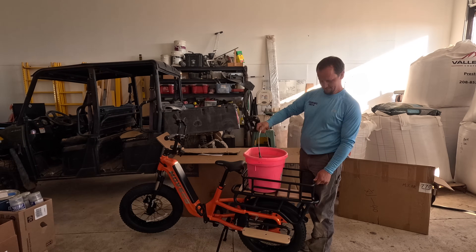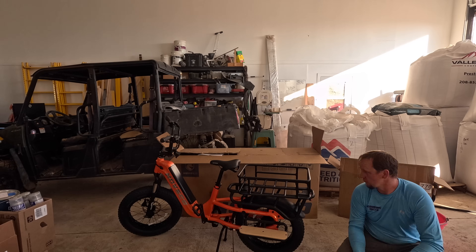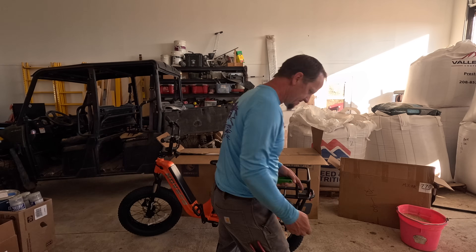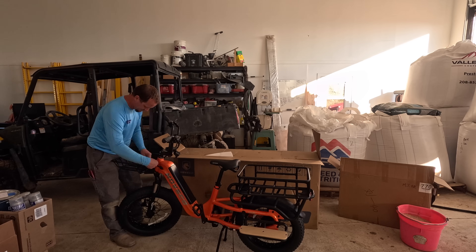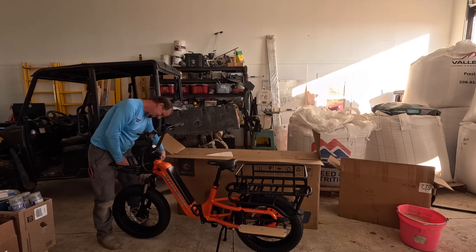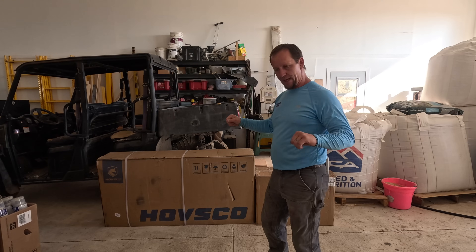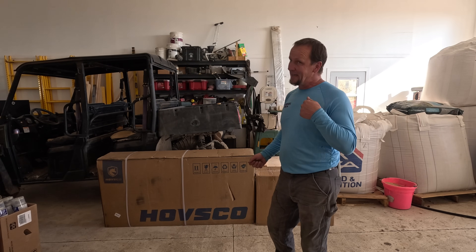This bike has a rear cargo rack with solid frame mounts, and on the rack you can mount different types of accessories. There's also a basket for the front. Most front baskets mount to the handlebars, so they move around when you turn and can cause imbalance when you have weight in there. This one mounts directly to the headstock on the frame, so it's solid and stable — no effect on steering and no effect from the weight of whatever you're packing.